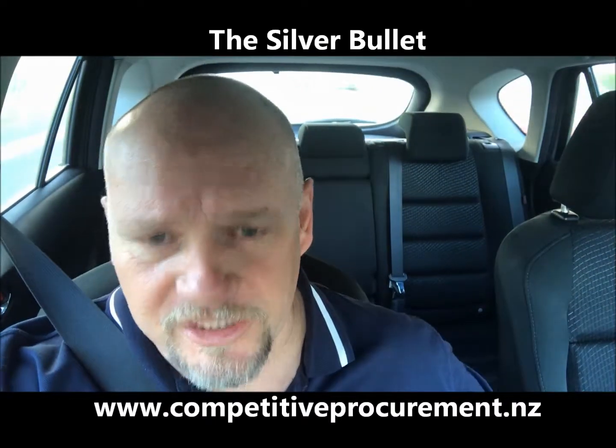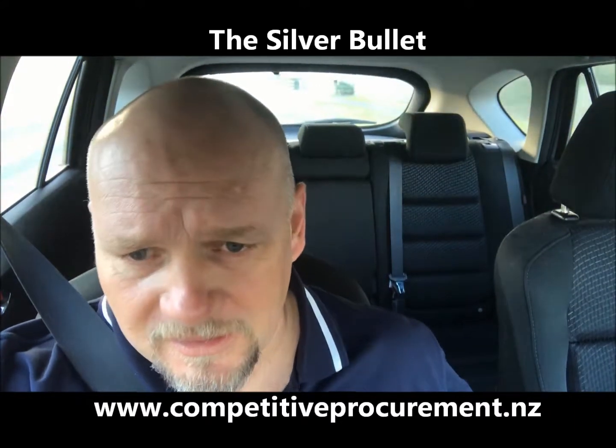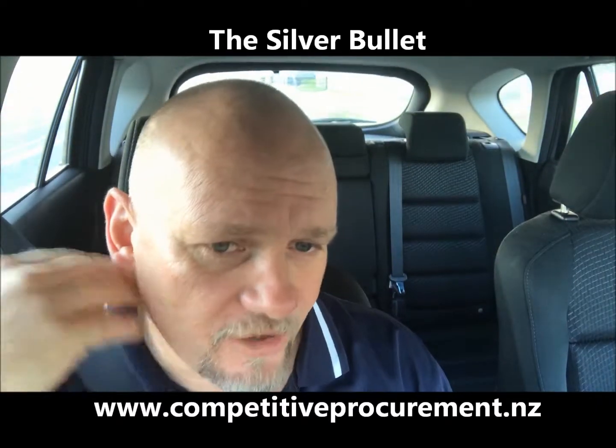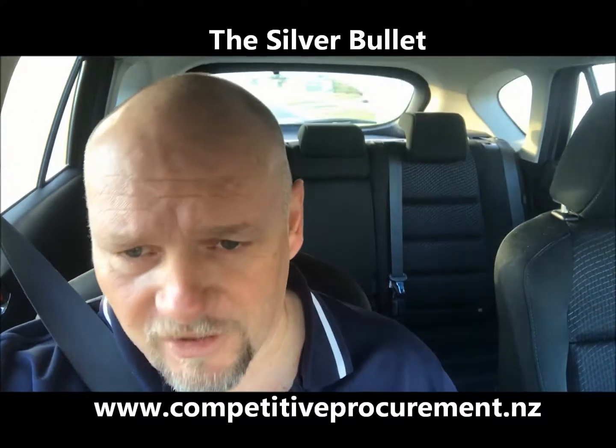A couple of minor issues that we had at the beginning — there was a large bolt at the bottom which you could snag your hand on. A phone call and email to Chris, and he's rectified that.